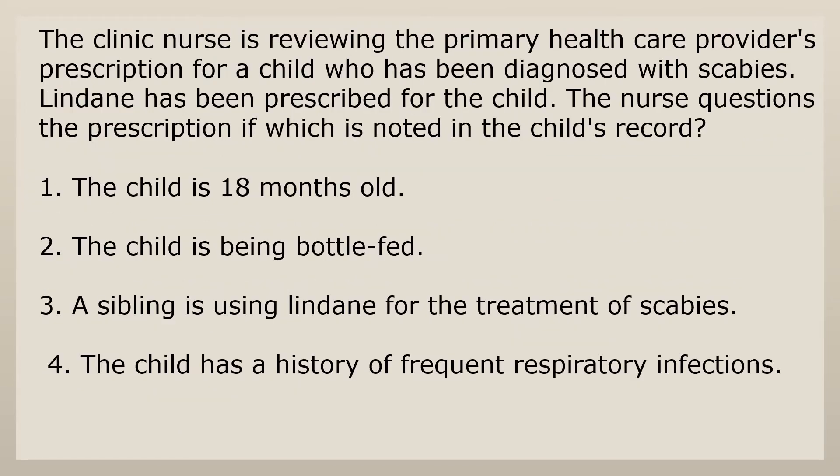The clinic nurse is reviewing the primary health care provider's prescription for a child diagnosed with scabies. Lindane has been prescribed. The nurse questions the prescription if which is noted in the child's record? 1. The child is 18 months old. 2. The child is being bottle fed. 3. A sibling is using Lindane for the treatment of scabies. 4. The child has a history of frequent respiratory infections.